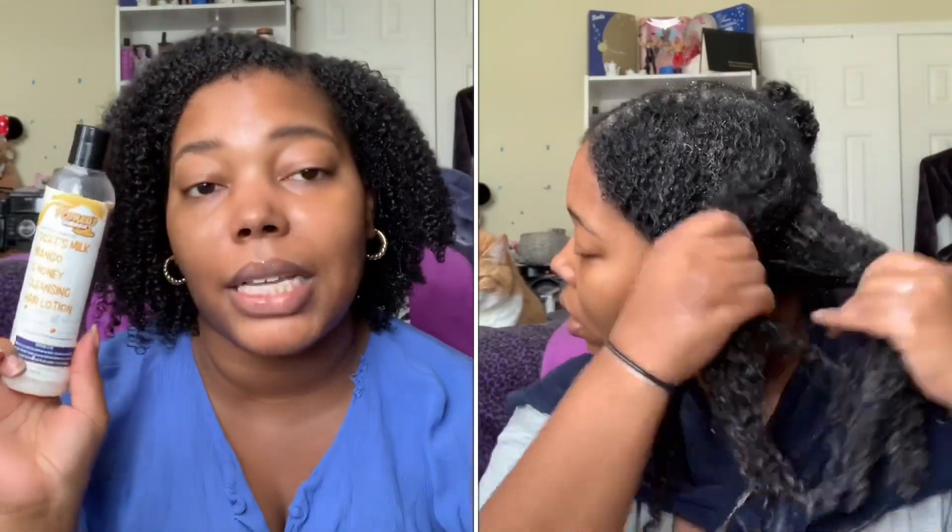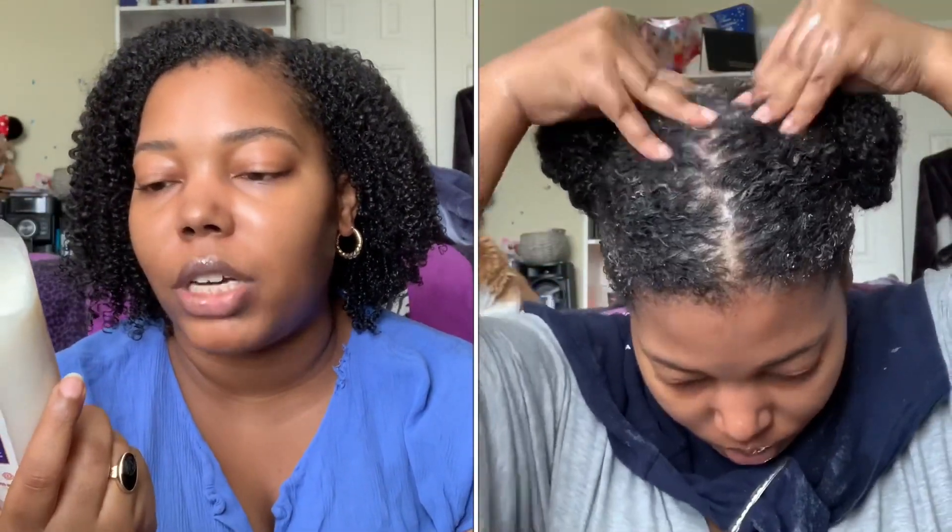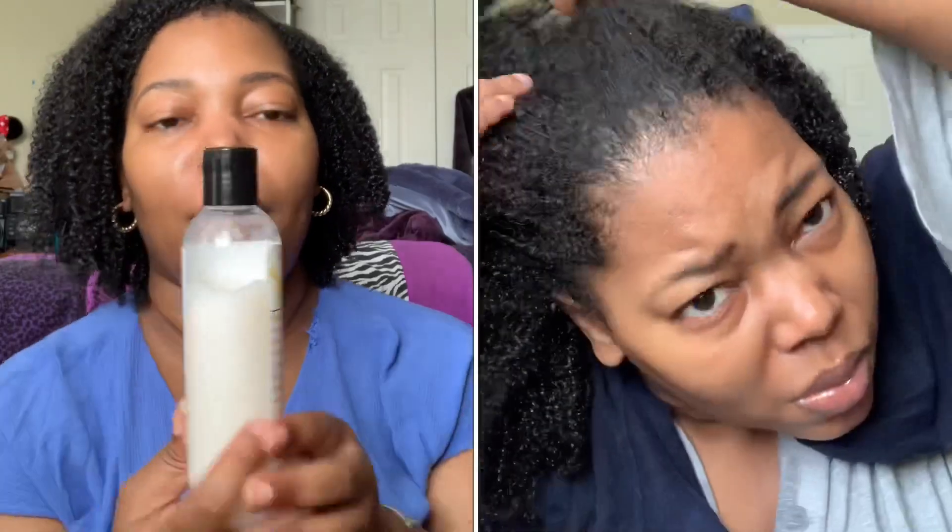I find this to be more of a moisturizing co-wash. It felt really nice going through the hair — I was able to detangle very, very easily, and I didn't have to use a lot of product at all. I'm about here on the bottle so I'll get multiple uses out of this, which I appreciate. It honestly feels like the same concept as the butter shampoos but without the Ayurvedic ingredients, and I think that's kind of where I fall off with this one.